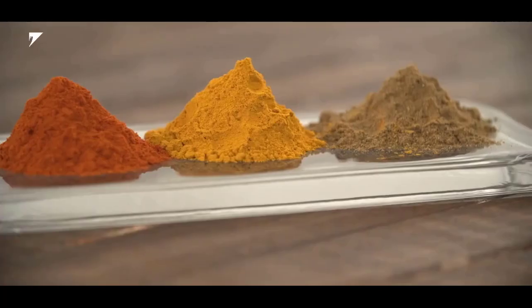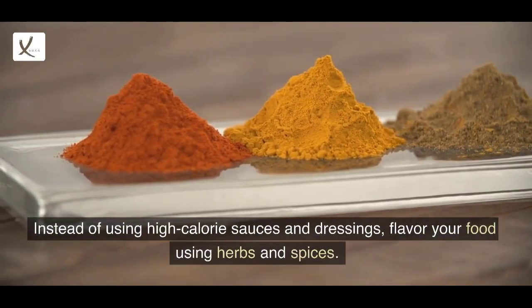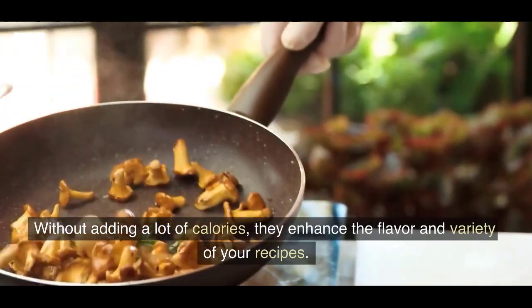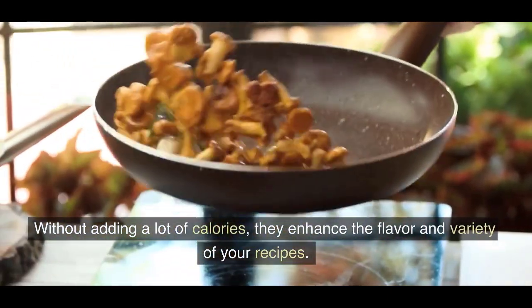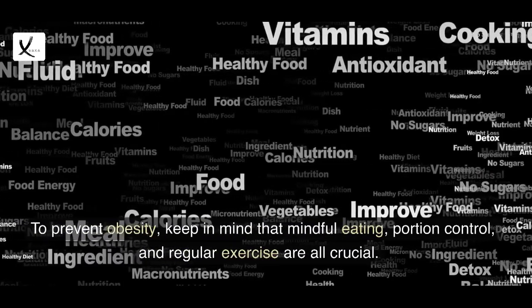10. Herbs and spices. Instead of using high-calorie sauces and dressings, flavor your food using herbs and spices without adding a lot of calories. They enhance the flavor and variety of your recipes.